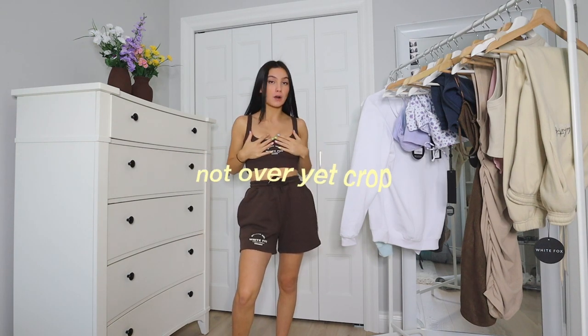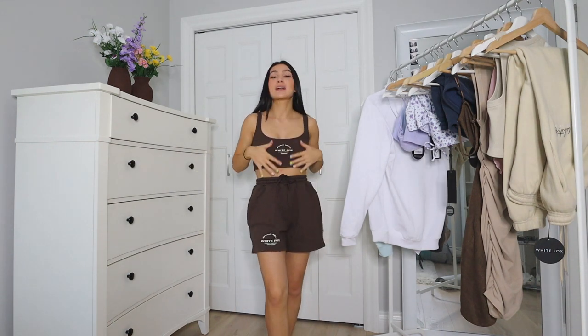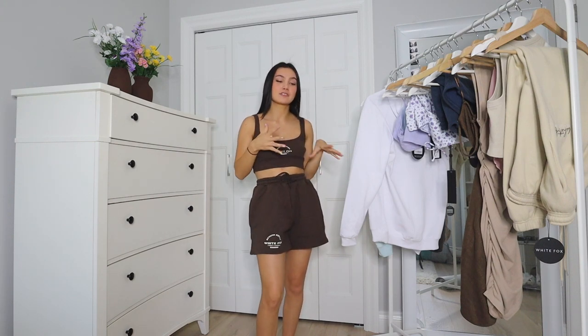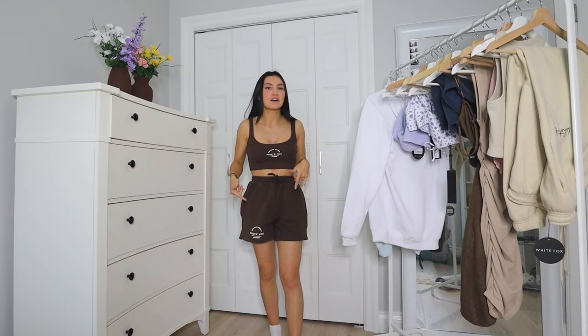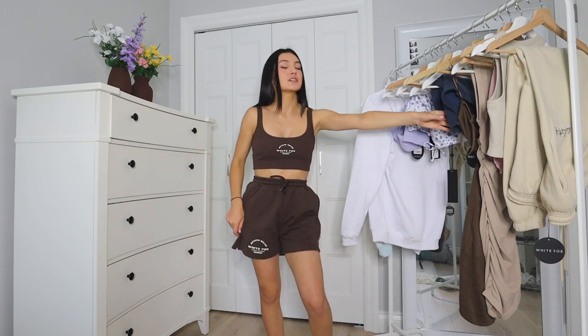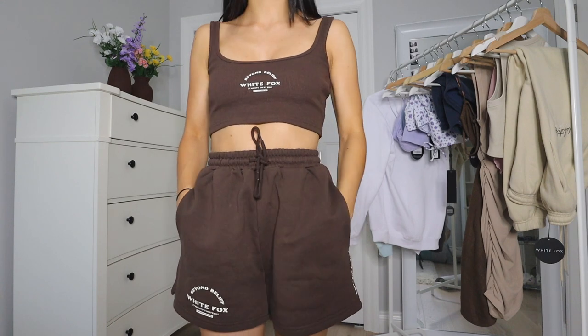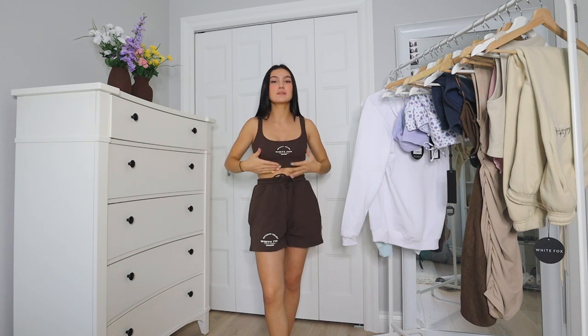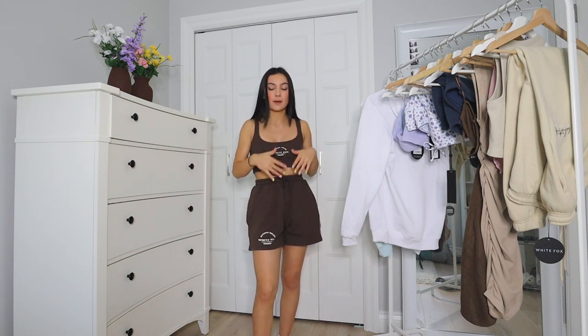So these are the More Than This Lounge Shorts and the Not Over Yet Crop. You know my obsession with brown and my obsession with matching sets — combine them into one and you get this. This is literally one of the cutest things I've ever seen. I'm going to be living in this all summer. The shorts are adjustable, similar to the blue shorts but with slightly different material, and they have really big pockets that will definitely fit my phone.